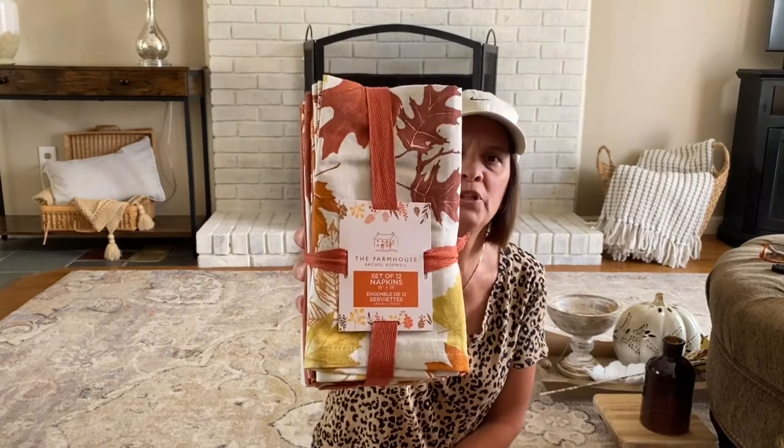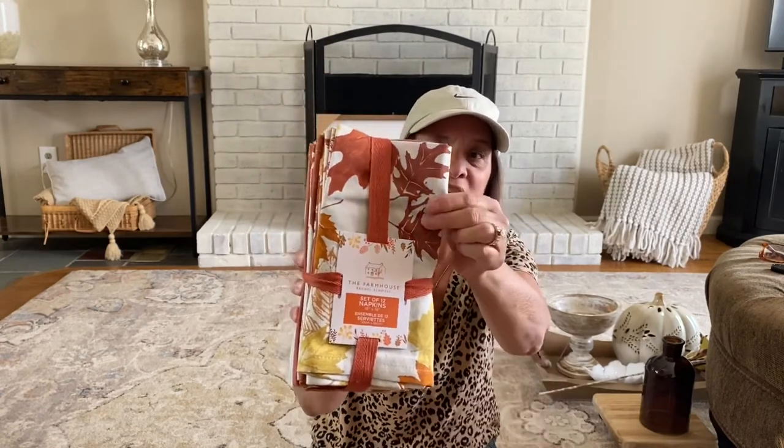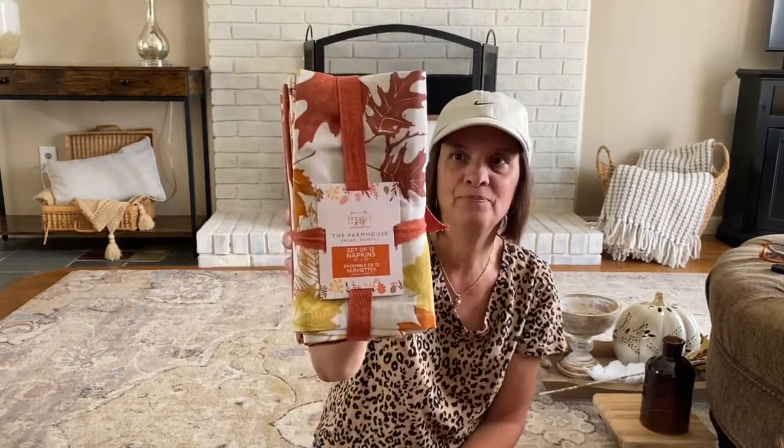First up, a set of 12 napkins, which I thought were really pretty. They have the combination of mustard or gold color and rust — six patterned and six solid. I have six chairs in my dining room so maybe I'll use them for place settings, or drape them over a tray or line a basket. They were $14.99 for 12.